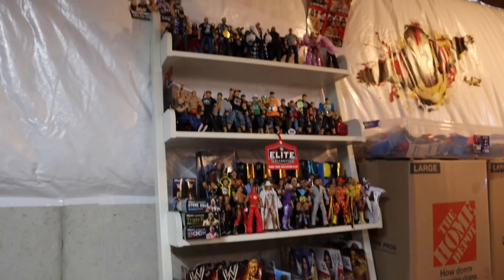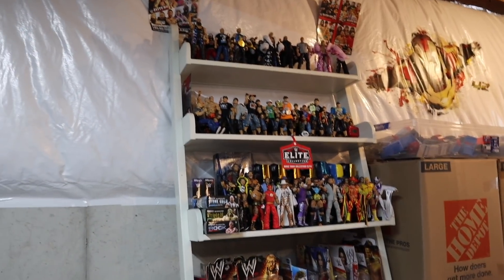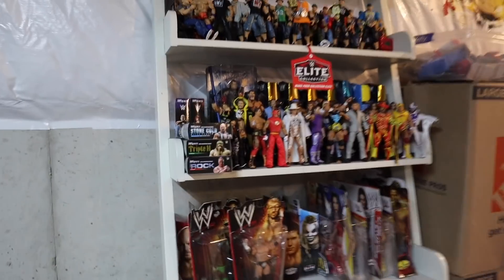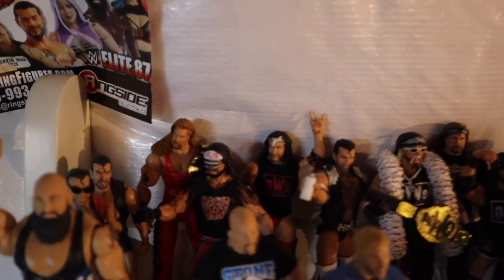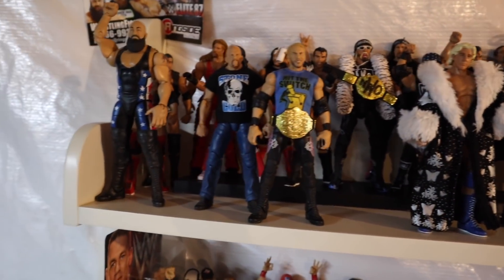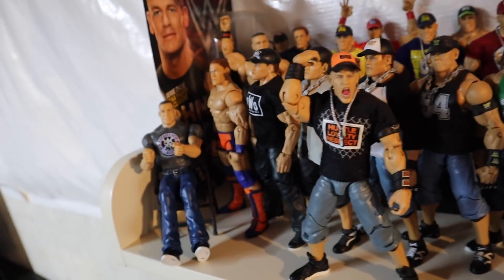Moving over here we have a shelf from my old room that I put downstairs instead of getting rid of it — my first time having a shelf close to my arena. On the top shelf I've got some NWO figures looking absolutely beautiful, plus some random figures I really like — some Ric Flairs, Christian, Stone Cold. Then we have the John Cena shelf — every Cena Elite ever made is right here. You can literally pause the video and go through every single one.